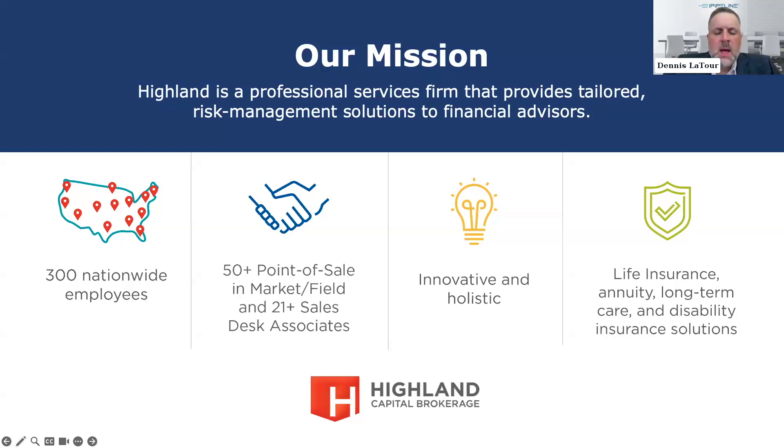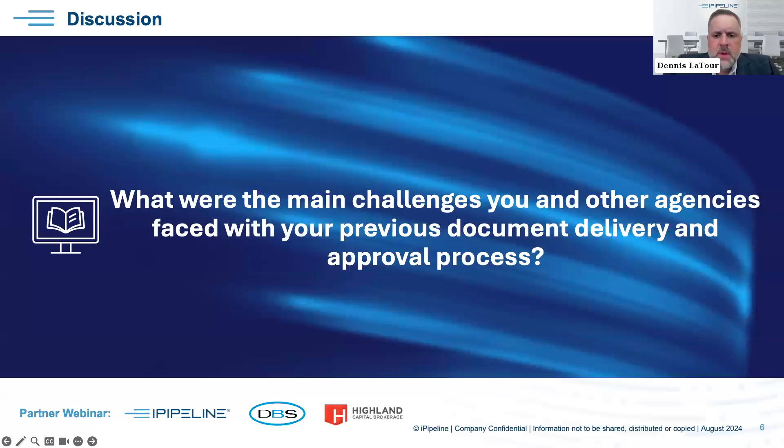Thank you both for being here today. I want to recognize that in our audience we have both other agencies as well as carriers joining us today. From an agency perspective it's great to hear what your peers are doing, and from a carrier perspective it's really valuable to listen to what your agencies are experiencing when it comes to e-delivery. We appreciate the carrier audience that has joined us. Now let's kick off and start talking about e-delivery.